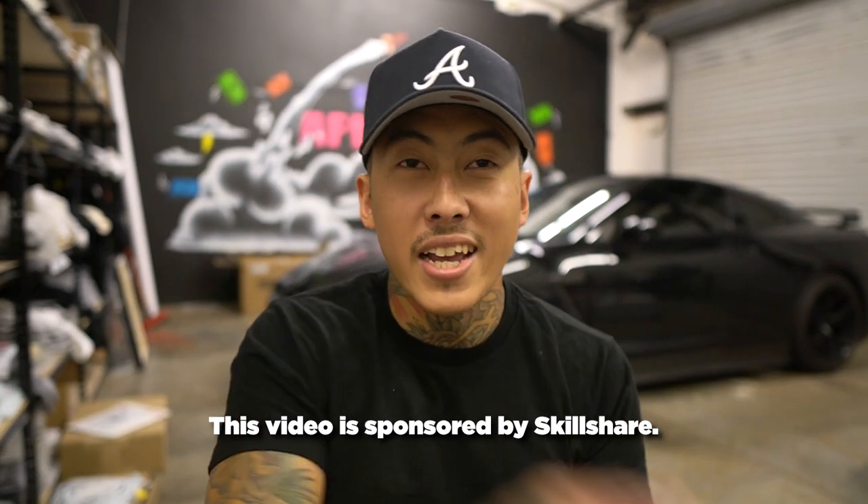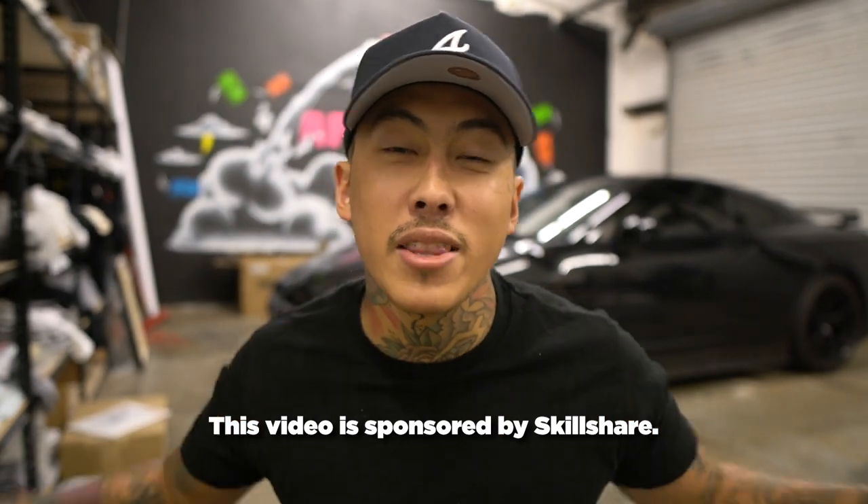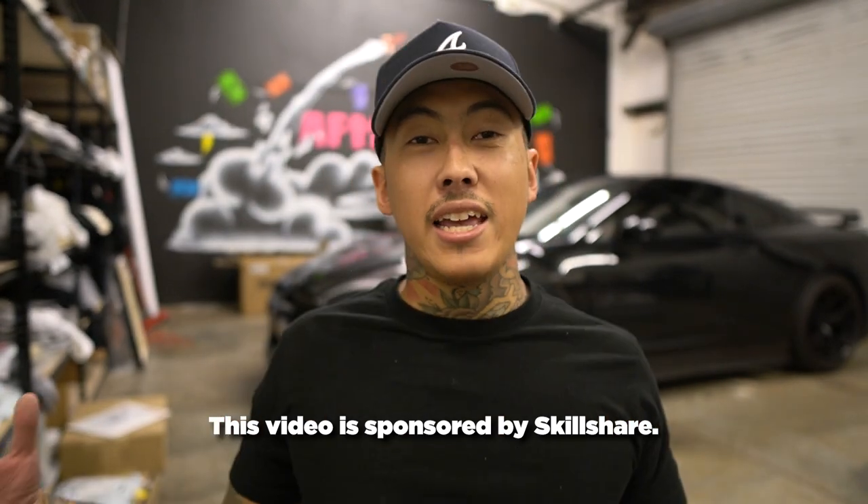Trademarks and copyrights. I get asked this question non-stop and the problem is I really can't fully answer it — I'm not qualified enough — but I can share my experiences with it. If you stick around to the end of the video I'm going to give you some good resources for you to trademark your brand and copyright it the right way. Trademarks and copyrights for your clothing brand, your apparel brand, or whatever it may be.